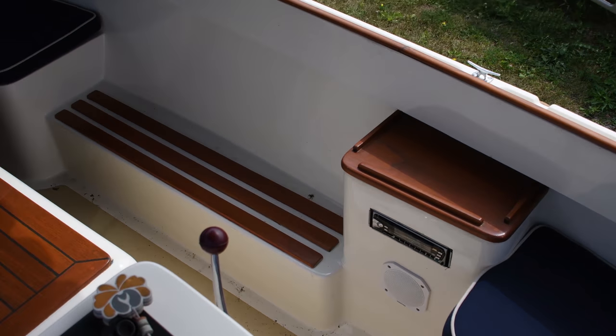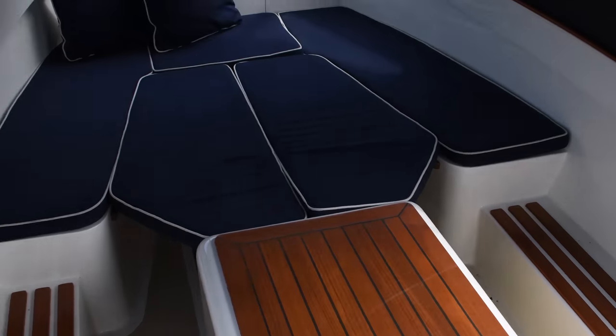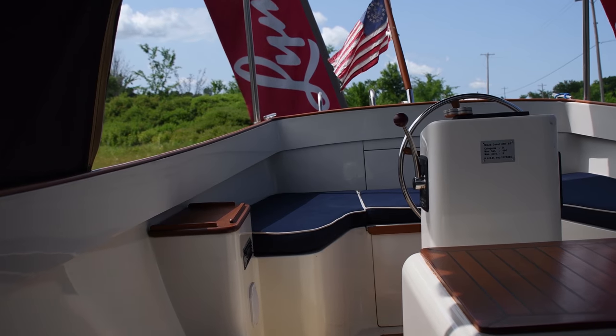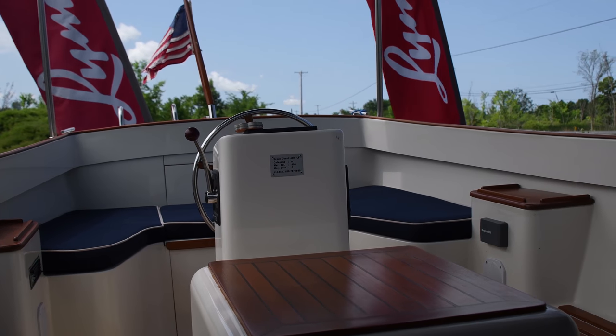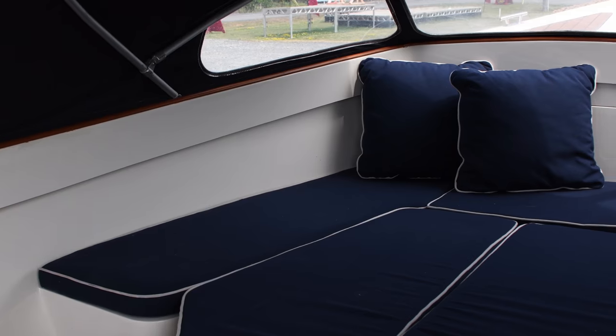It also has two full convertible top canvas covers — one on the bow to keep weather off the occupants of the boat, and then it has a second surrey top.